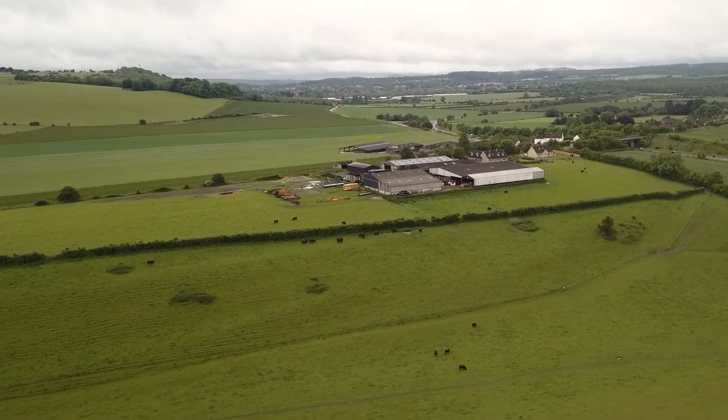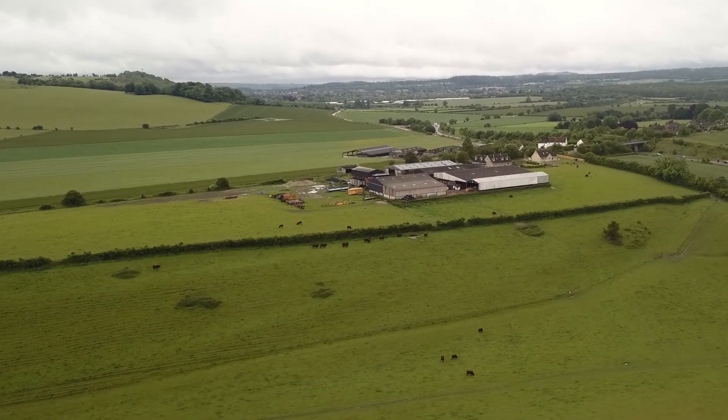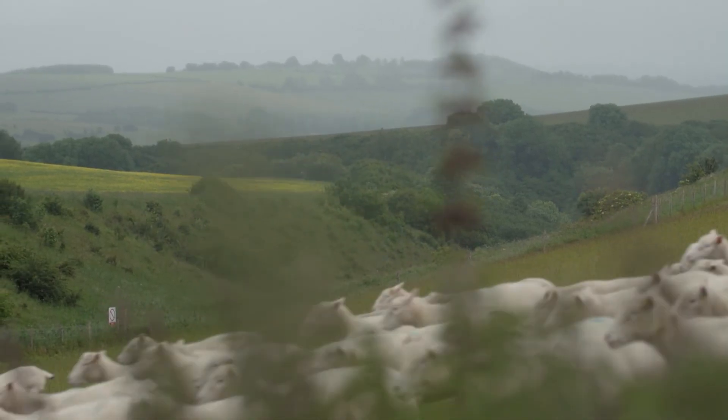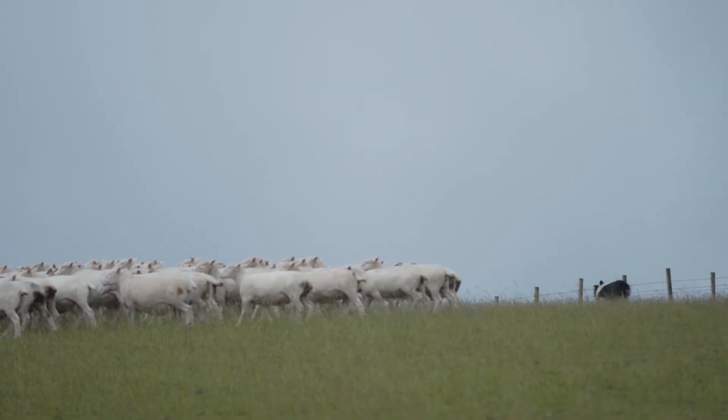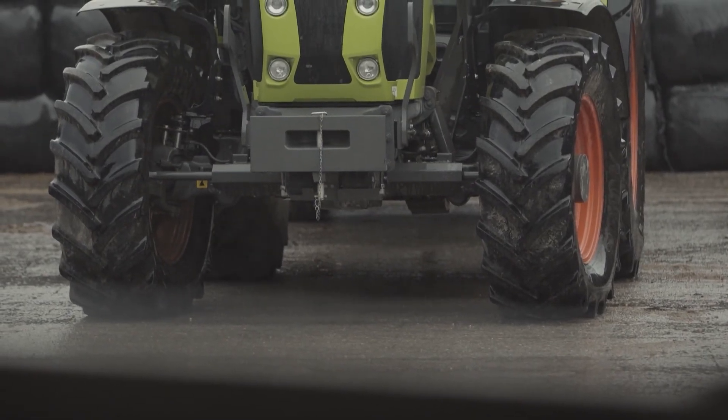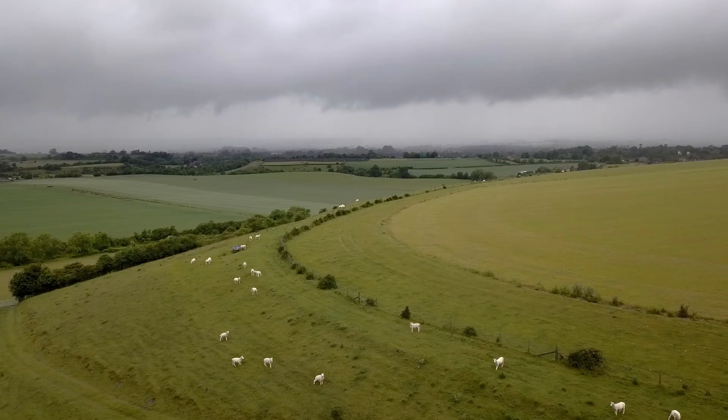Even after the two-year conversion period, those animals aren't organic — it's just their offspring that can now be organic. The future for my farm is probably our son; that's where the future's got to be. We've been increasing our production and our numbers for the last four or five years since he came home, and we've got the numbers to where we want them. We're trying to improve what we're doing all the time — the arable side, and the quality of the sheep and the cattle.